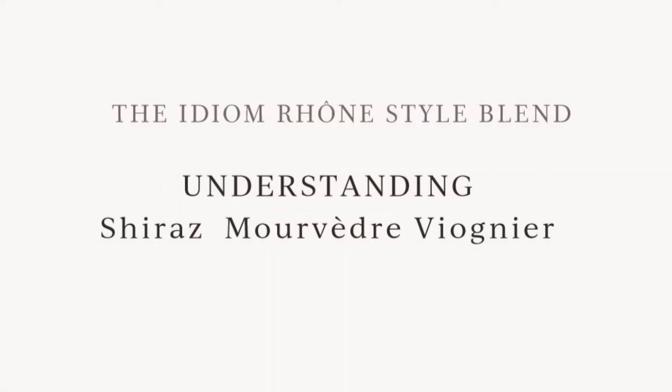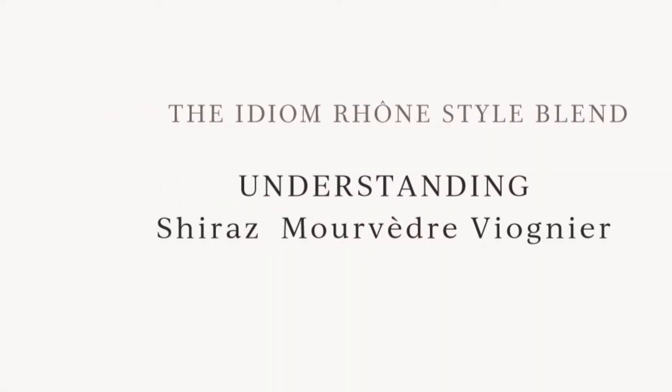Hi and welcome to our first video in the Idioms 4 Minute Wine School. In this video I'm going to be introducing our iconic Rhone style blend to you. This blend is comprised of three varieties: Shiraz, Mourvèdre, and Viognier, which are the base of the blends that they create in the Rhone Valley, which is why we've called it the Rhone style blend.